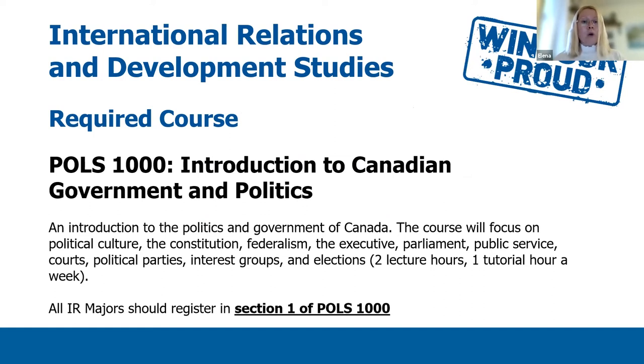In the first semester of your IR program, you will need to take the following courses. POLS 1000 is an introductory course to Canadian government and politics. This course will focus on political culture, the constitution, federalism, the executive, parliament, public service, courts, political parties, interest groups, and elections. Depending on the course instructor, there will be three or two lecture hours and usually one tutorial per week. I would like to emphasize that all IR majors need to register in Section 1 of POLS 1000.